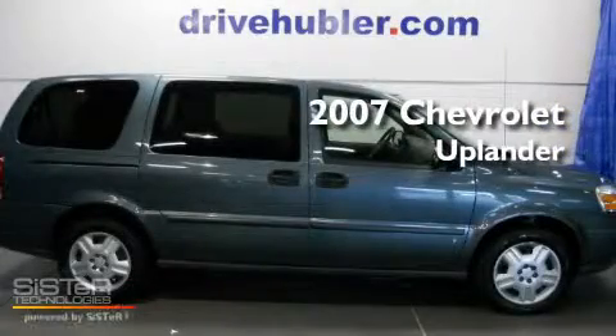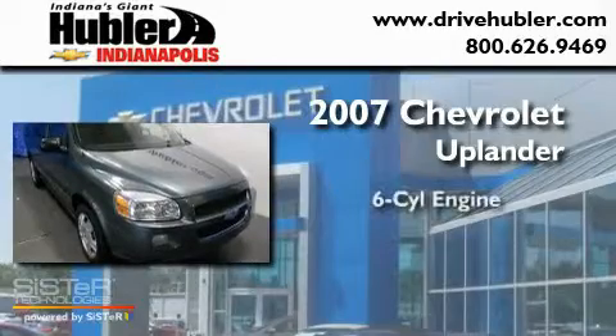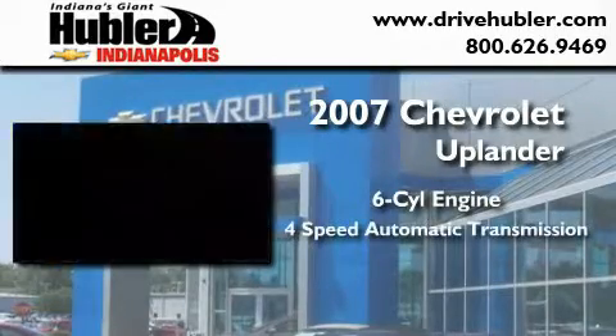This is a certified Brion 2007 Chevrolet Uplander. It features a six-cylinder engine and a four-speed automatic transmission.